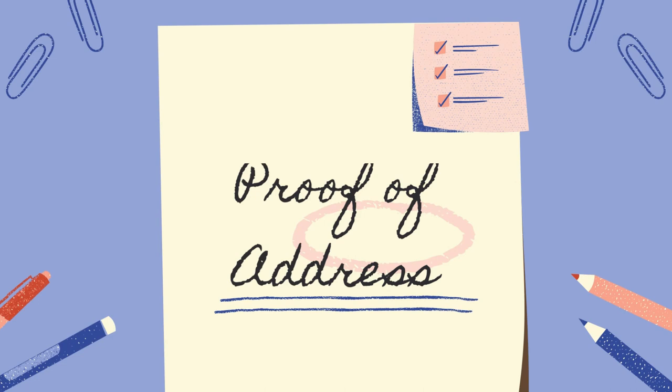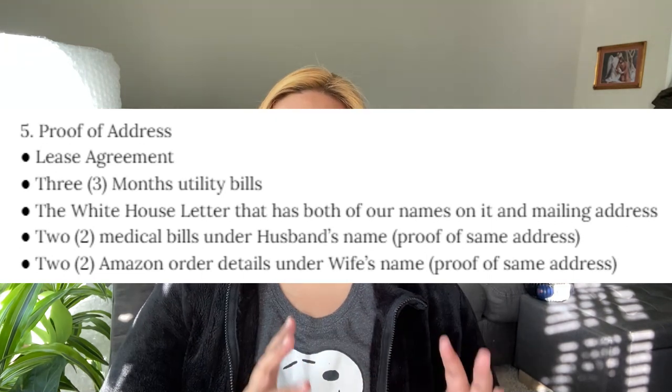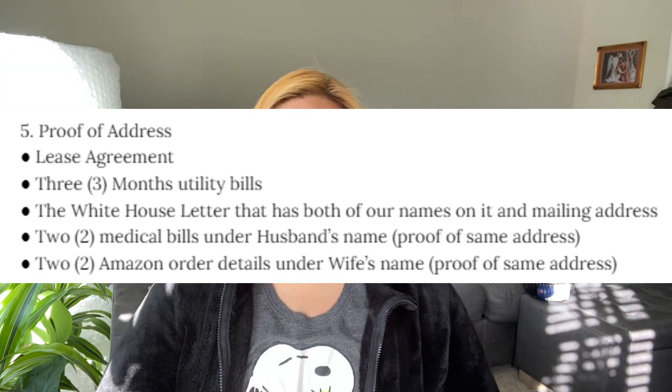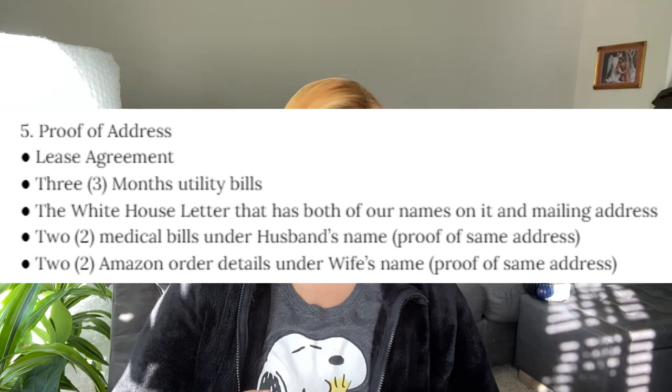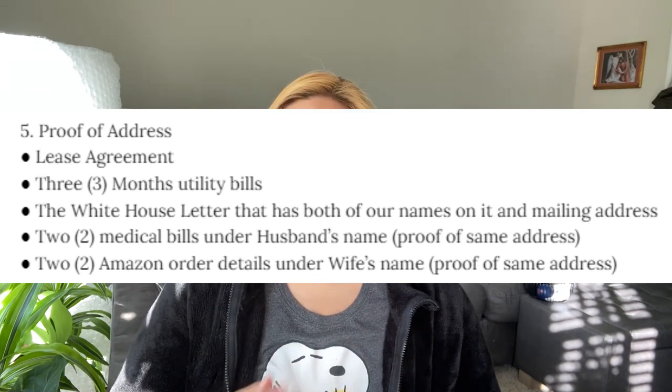Number five is proof of address. The first is proof that we're living together, which is our lease or apartment agreement stating that both of our names are on it. The second is our three months of utility bills. We also have the White House letter that has both of our names and mailing address on it — that's the letter the president sent during the 2020 pandemic when the government was providing financial aid to everyone. Another proof of mailing address is two medical bills under my husband's name showing our current address, and two Amazon order details under my name showing the same address.